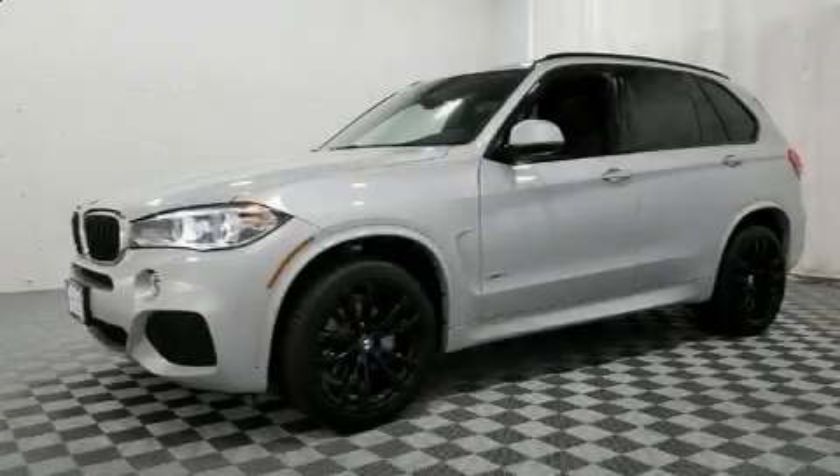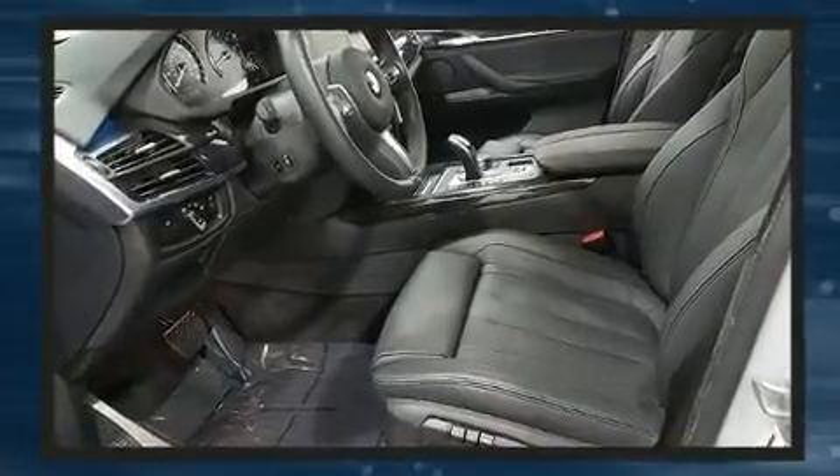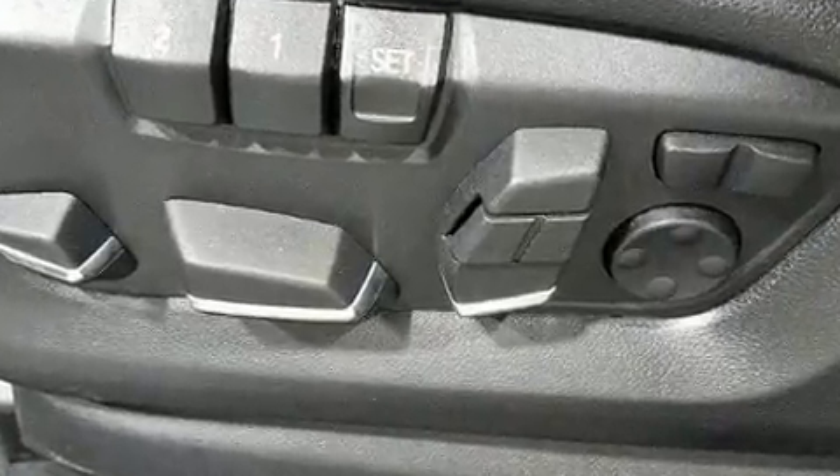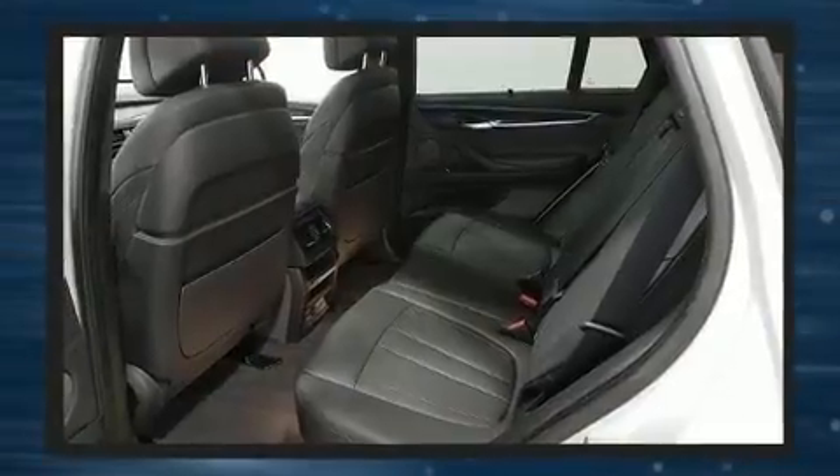Take command of the road in the 2017 BMW X5. Smooth gear shifts are achieved thanks to the 3.0-liter six-cylinder engine, and all-wheel drive keeps this model firmly attached to the road surface. A turbocharger is also included as an economical means of increasing performance.